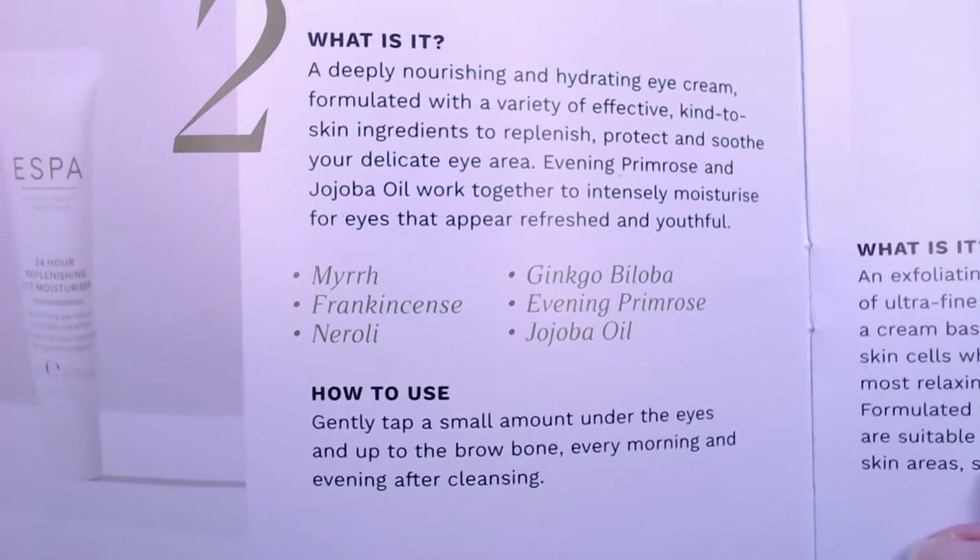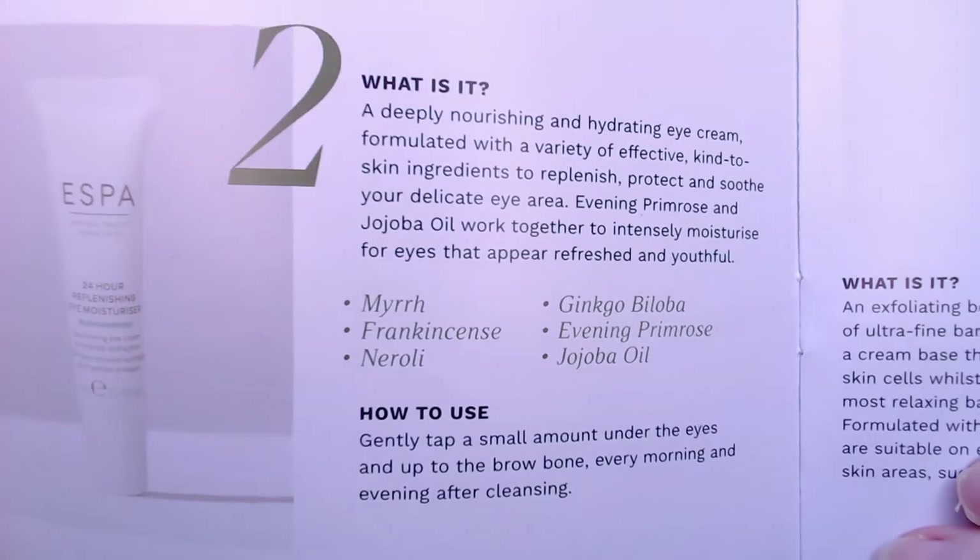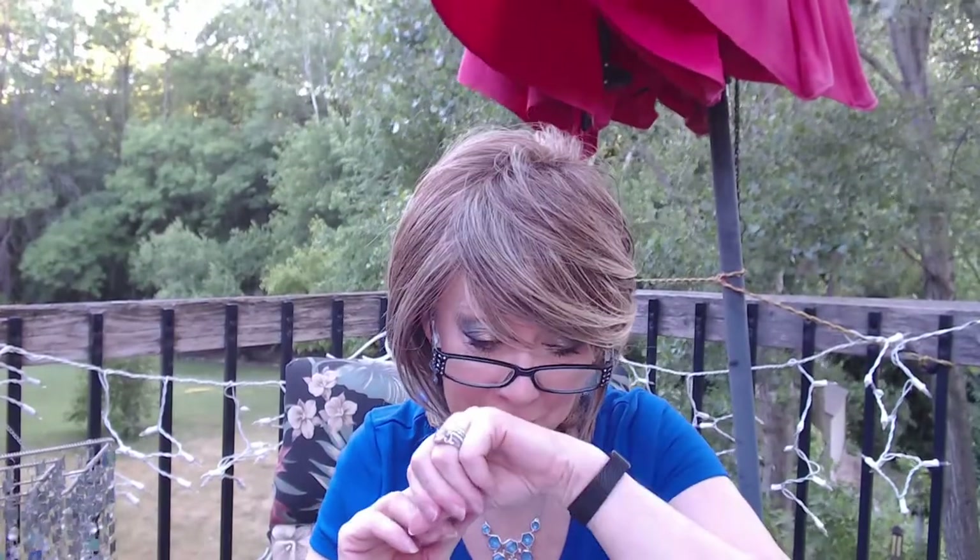It's a deeply nourishing and hydrating eye cream — gently tap a small amount up to the brow bone every morning and evening after cleansing. I think this smells amazing. It's a nice thick white cream that smells like an essential oil. Oh my gosh, this smells really, really nice.